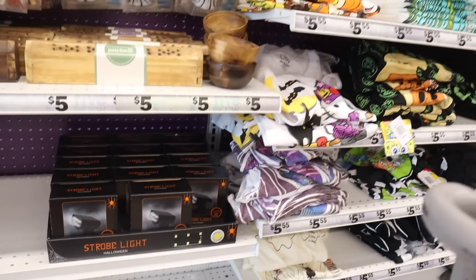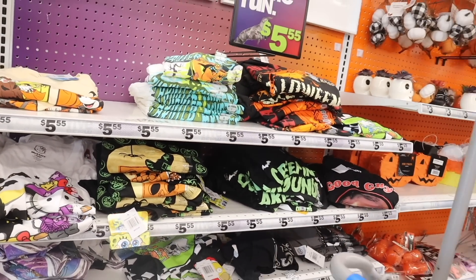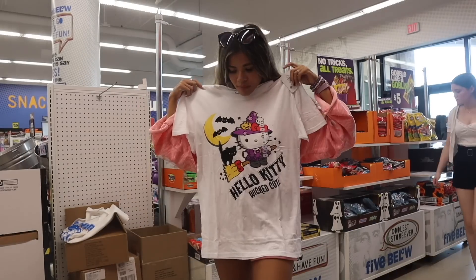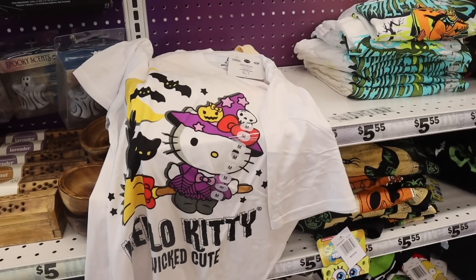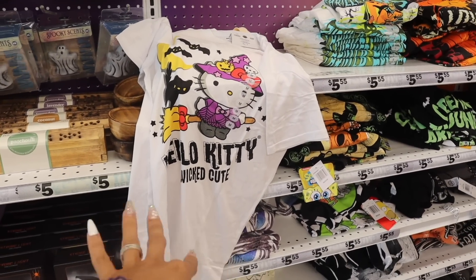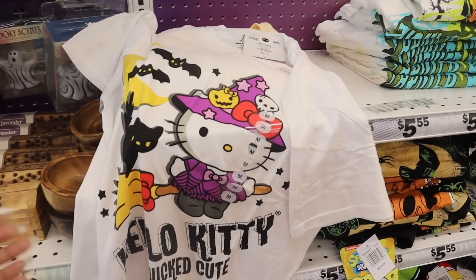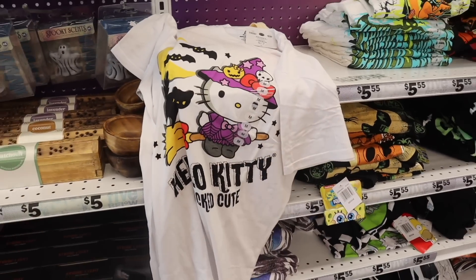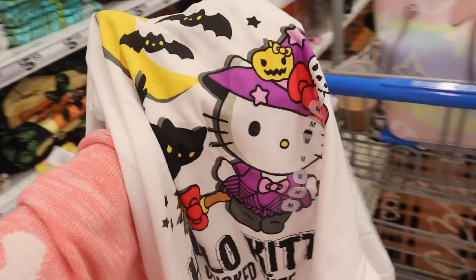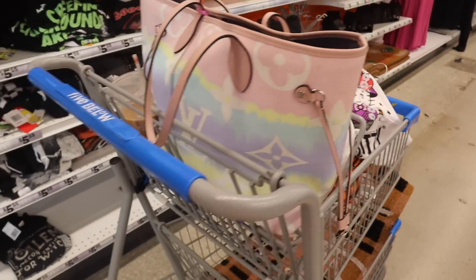Over here they have a Hello Kitty graphic tee — this whole entire section is dedicated to Halloween. It's a really cute oversized Hello Kitty t-shirt that says 'Hello Kitty — Wicked Cute.' You can tie it up in the front or sides, tuck it into shorts or jeans, or wear it with bike shorts if you go up a size. This one is definitely coming home with me.